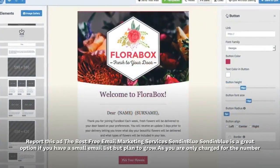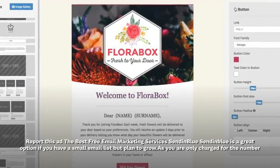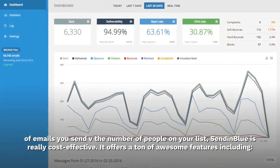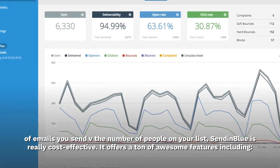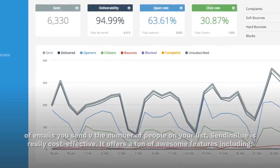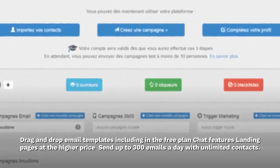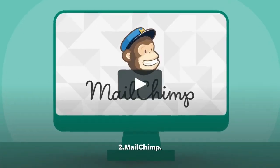SendinBlue is a great option if you have a small email list but plan to grow, as you are only charged for the number of emails you send versus the number of people on your list. SendinBlue is really cost effective and offers a ton of awesome features, including drag and drop email templates included in the free plan, chat features, and landing pages at the higher price points. Free plan: send up to 300 emails a day with unlimited contacts.